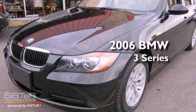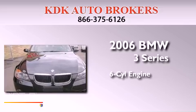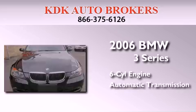This is a 2006 BMW 3 Series. It features a six-cylinder engine, an automatic transmission, and all-wheel drive.